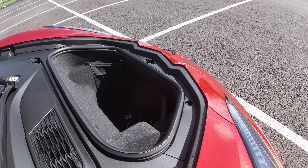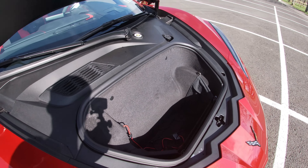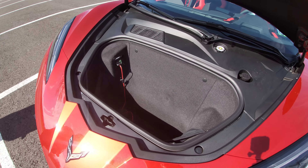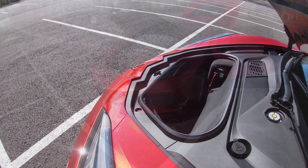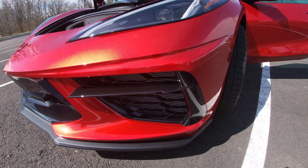Inside the frunk there is a plug which you can use to charge your car with a trickle charger while it's parked in the garage. So all around the frunk is more useful, but make sure you get that cover lid nice and tight when you shut it — it has a two-stage clipping so you need to push it pretty hard.